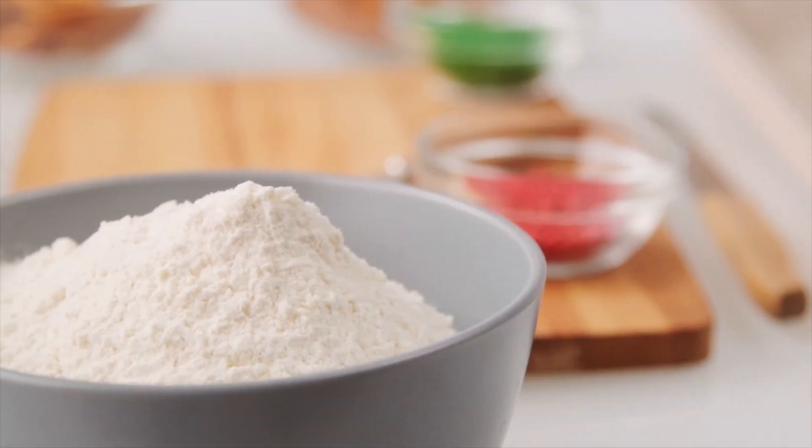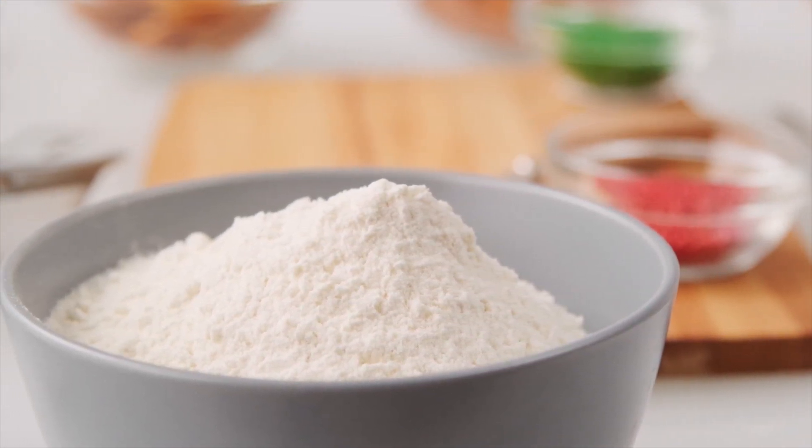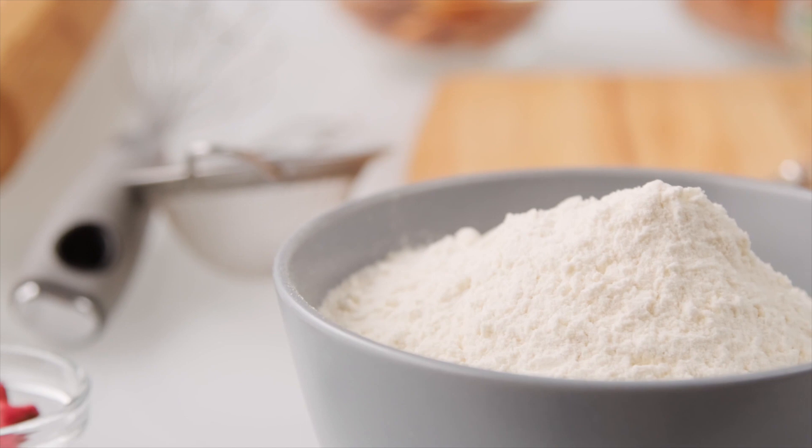However, some think otherwise, believing processed cellulose gum is harmful to health with excessive and long-term consumption. First, cellulose gum can be dangerous to those who are allergic to it.